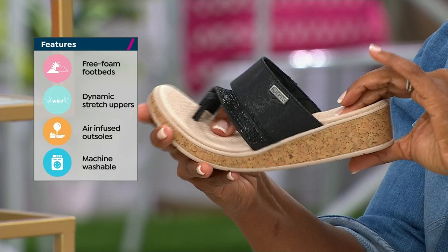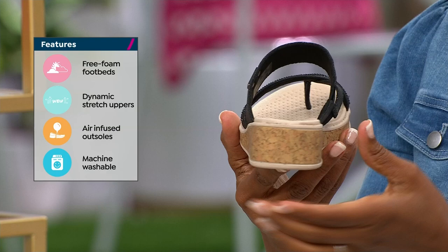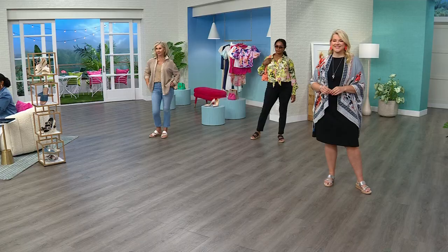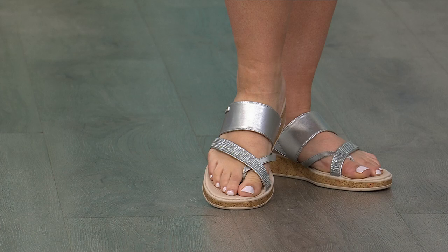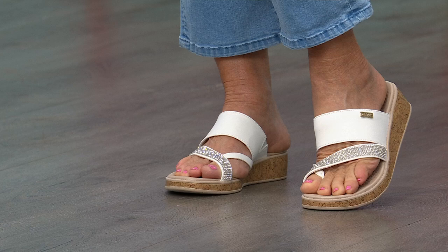That footbed is unbelievably soft — all memory foam. Your feet just sink right into it. You can see how flexible it is in the front — when you press on that memory foam, your fingers just melt right into it. The black is super high end, with a tonal sparkle and extra shimmer on that extra wide strap. The arch support is there to babysit your foot so you're getting cushion and not feeling the concrete underneath. Because if you take care of your feet, you'll have happy legs, knees, and back.